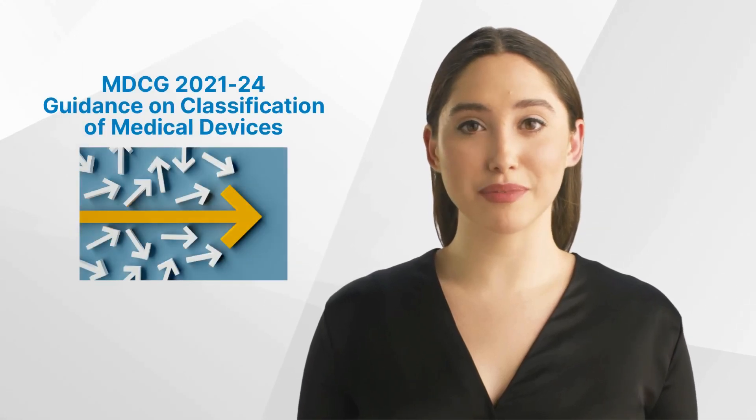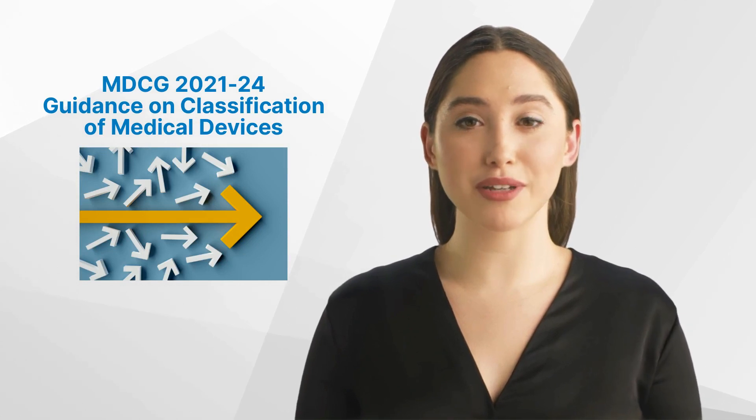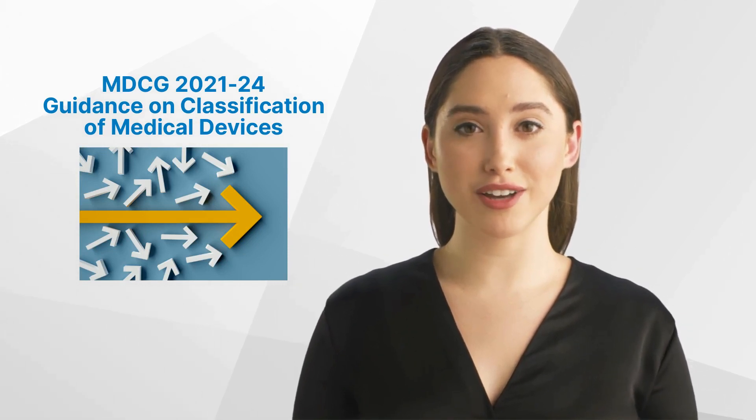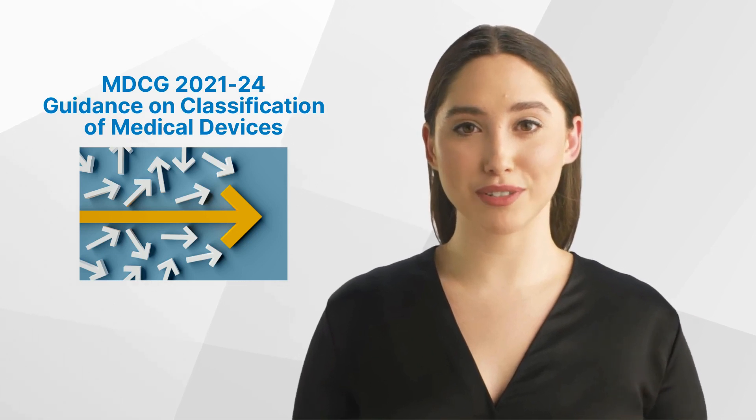Hello and welcome back to the GCP Mindset Channel. Today, we'll talk about the MDCG 2021-24 Guidance on Classification of Medical Devices.